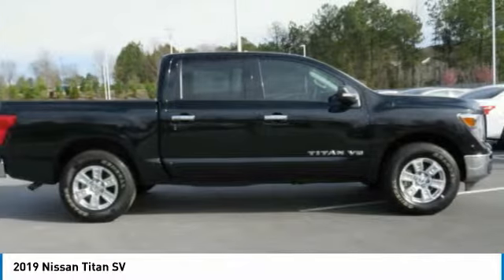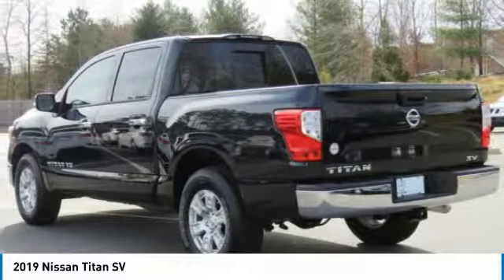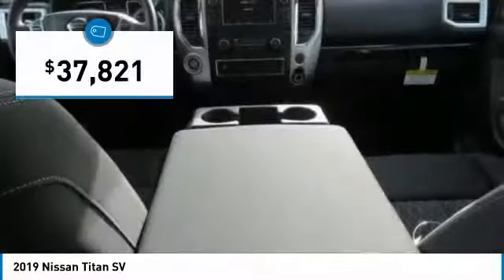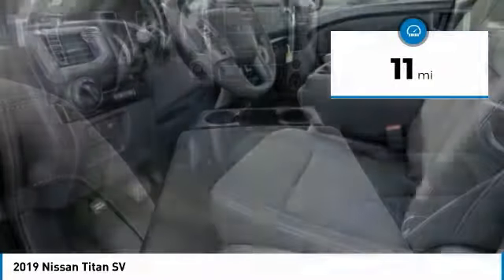But the benefits don't stop there. The massive interior cabin boasts a fold-up rear bench seat and a flat loading floor. When it comes to power and comfort, the Titan can't be beat and is priced below $40,000. This vehicle has less than 100 miles.